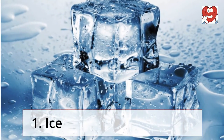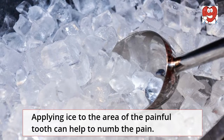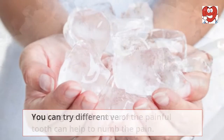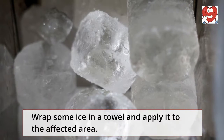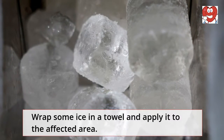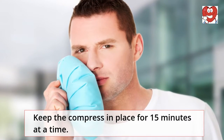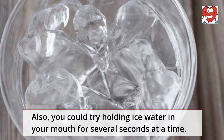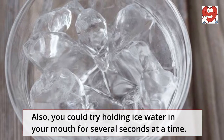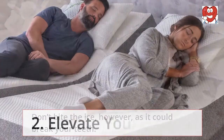Ice: Applying ice to the area of the painful tooth can help to numb the pain. You can try different versions of this technique — wrap some ice in a towel and apply it to the affected area, keeping the compress in place for 15 minutes at a time. You could also try holding ice water in your mouth for several seconds at a time. Don't bite the ice, however, as it could break your teeth.